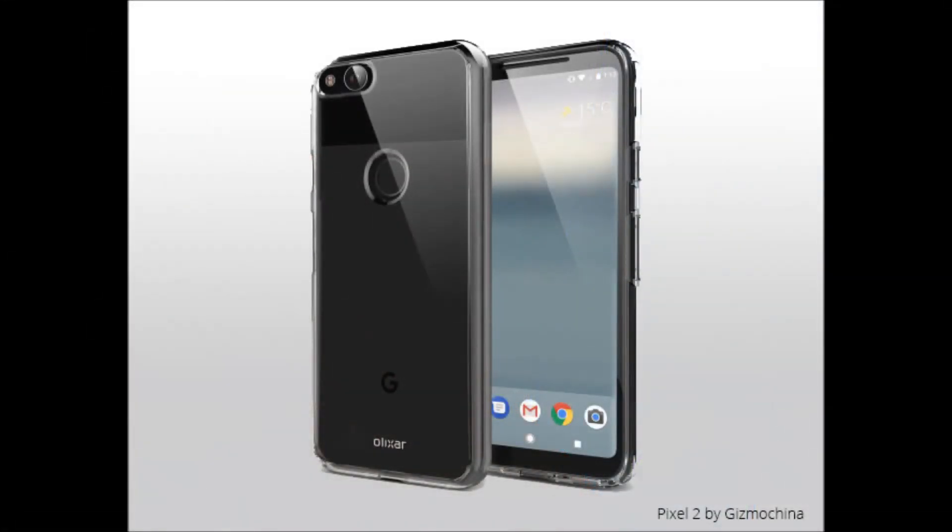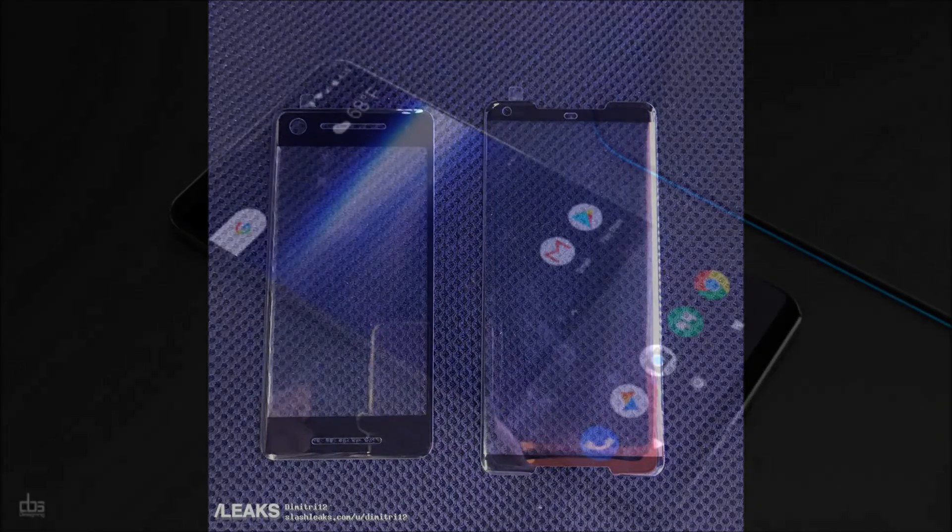The two phones will be considerably different when it comes to design and battery size. The larger Pixel 2 XL will have a 3,520mAh battery, while the Pixel 2 will only have a 2,700mAh battery — a considerable difference.